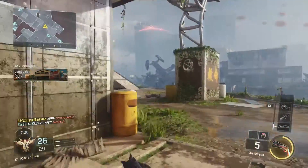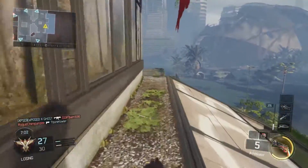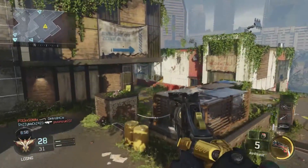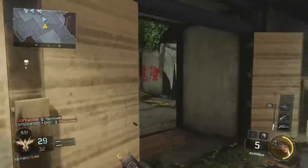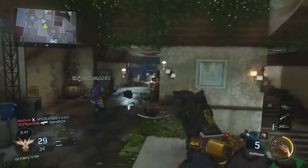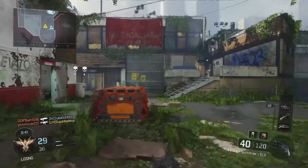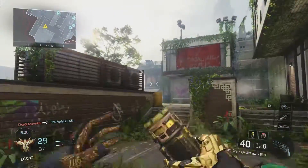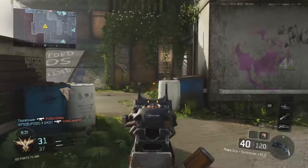Coming from running Minecraft at 20 fps to running it at around 500 fps now is awesome. The whole setup — all the parts, the case, the monitor, keyboard, and mouse — came to a total of around eighteen hundred dollars, a little less. I used PC Part Picker for this and I'm going to post a completed build soon, which I'll link in the description.